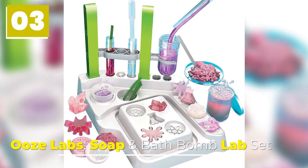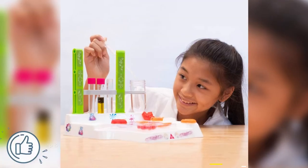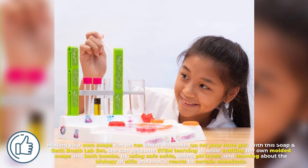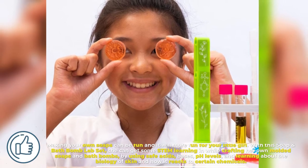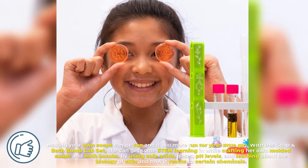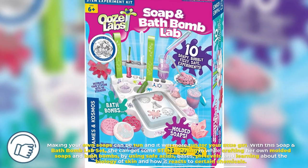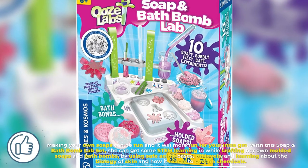Number 3: Ooze Labs Soap and Bath Bomb Lab Set. Making your own soaps can be fun and it will be more fun for your little girl. With this soap and bath bomb lab set, she can get some STEM learning in while crafting her own molded soaps and bath bombs, by using safe acids, bases, pH levels, and learning about the biology of skin and how it reacts to certain chemicals.